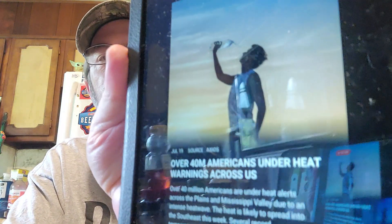Over 40 million Americans are under heat warnings across the US. Over 40 million Americans are under heat alerts across the plains and Mississippi Valley due to an intense heat wave. The heat is likely to spread into the southeast this week. Several record temperatures are possible Tuesday in western Kansas, Oklahoma, Texas, New Mexico, and Arkansas. The alerts come as 89 large fires rage across 12 states.